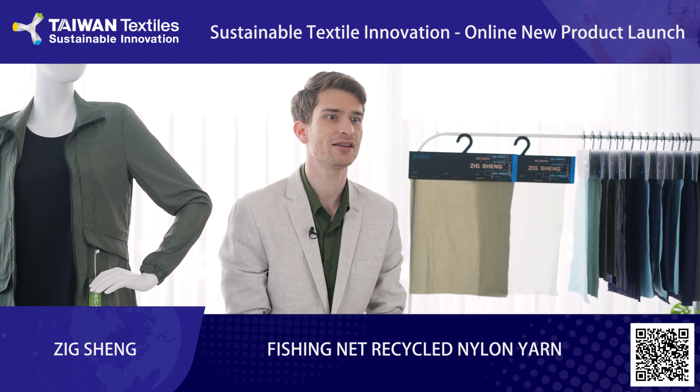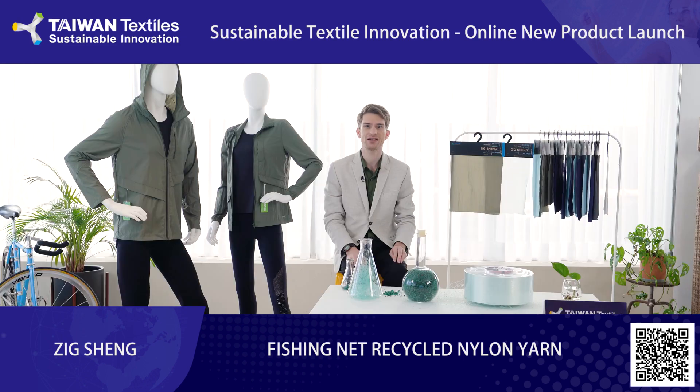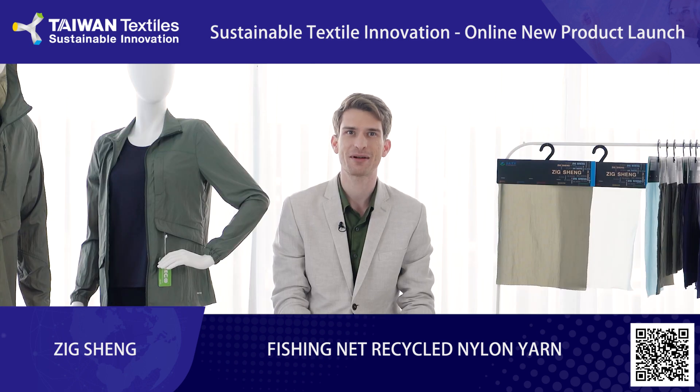Recycled fishing net yarn is an important part of sustainable innovation at Zixing Industrial. Our fishing net recycling process will help to reduce marine pollution, protect marine environments, and improve safety at sea. This will also foster a circular economy in the textile and apparel industries. Thank you so much for your time.